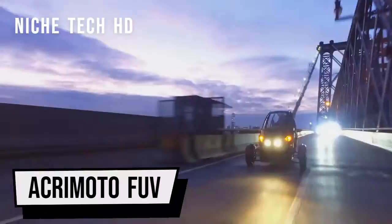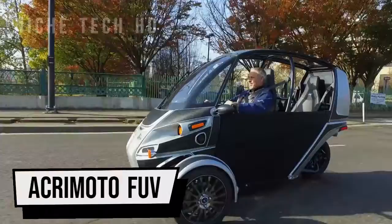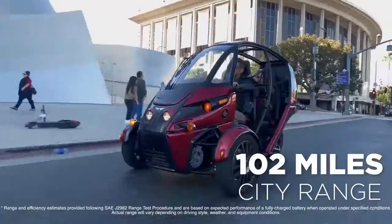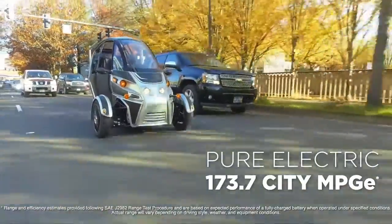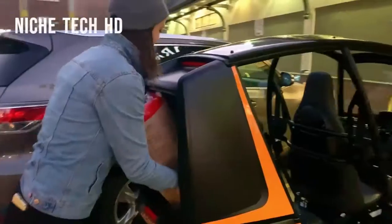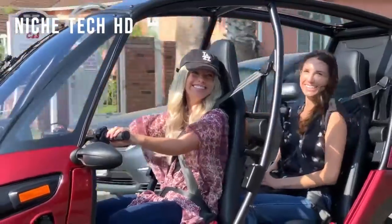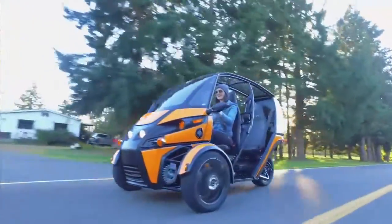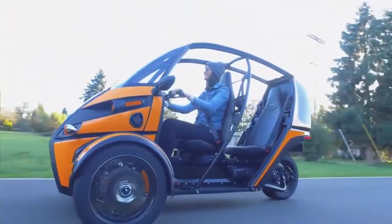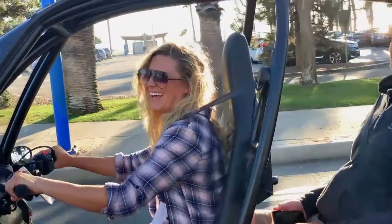The Arsamoto FUV is a two-passenger, partly open-air three-wheeler meant to take the place of our daily commutes. This mobility electric vehicle is designed for solo journeys to the grocery store, the gym, or driving back and forth to work. These aren't all vehicle journeys, but they are a lot of car travels, and the FUV is fantastic at making these kinds of short hops.